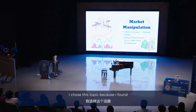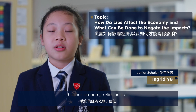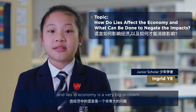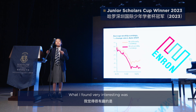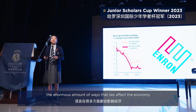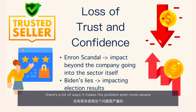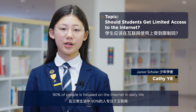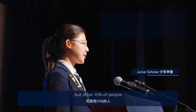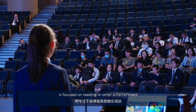I chose this topic because I find life in the economy very interesting — that our economy relies on trust, and lack of trust in the economy is a very big problem. What I found very interesting was the enormous number of ways that this affects the economy and makes the problem even more severe. I found data showing that 90 percent of people are focused on the internet in daily life, while the other 10 percent are focused on reading or artistic entertainment.